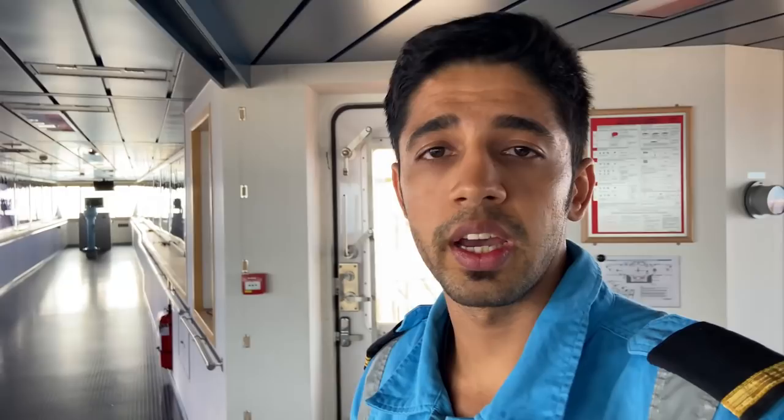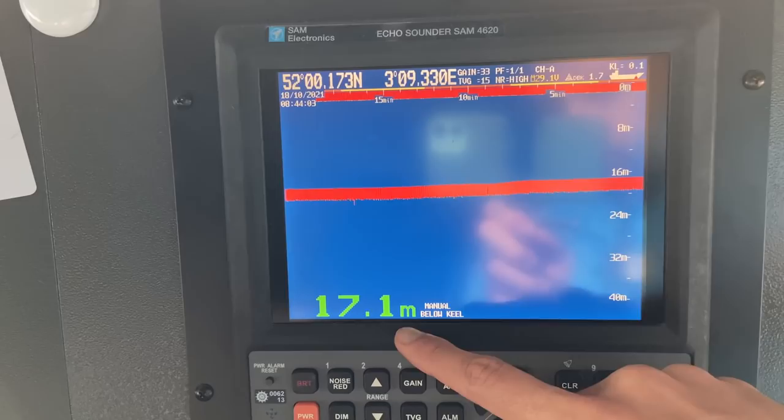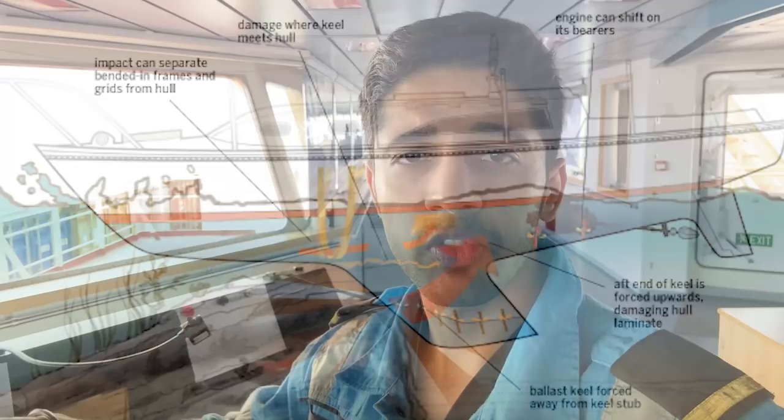Let's move on to the main section of the bridge now. Here we have a few log books and a few stamps — all official business is carried out here. Then we have two echo sounders, one aft and one forward. You can see depths below: 17.1 meters below keel and 19.2 meters below keel. So this is the depth from the bottommost part of the ship, which is known as the keel, to the seabed.